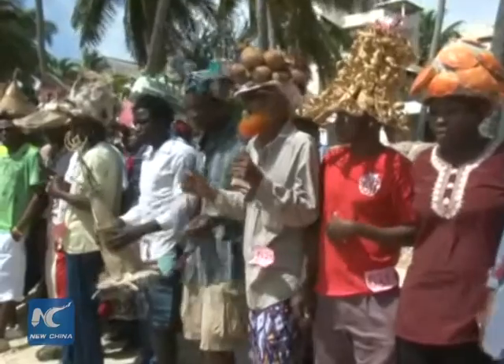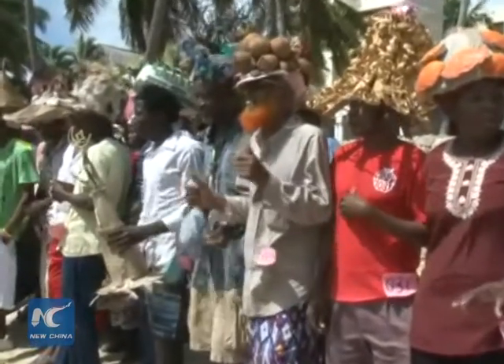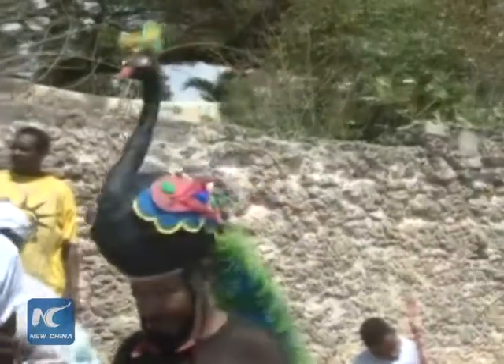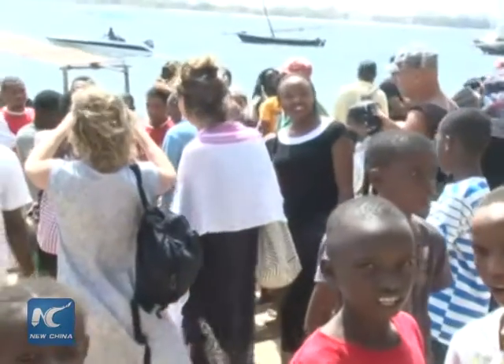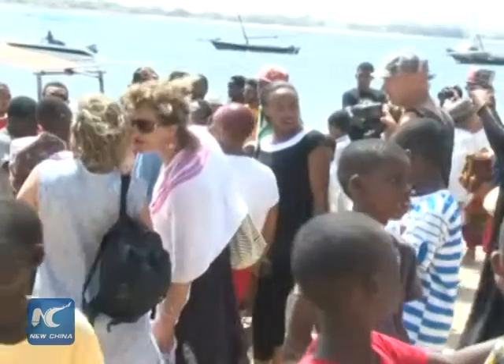The Shell Hut Contest in Kenya gives locals an opportunity to express their creativity. Over the weekend, residents and tourists flocked along Peponi Beach to witness the 4th Annual Hut Contest that attracted hundreds of participants.